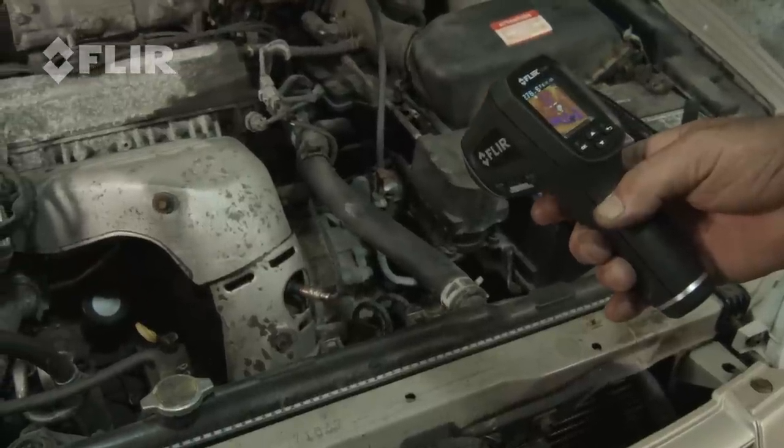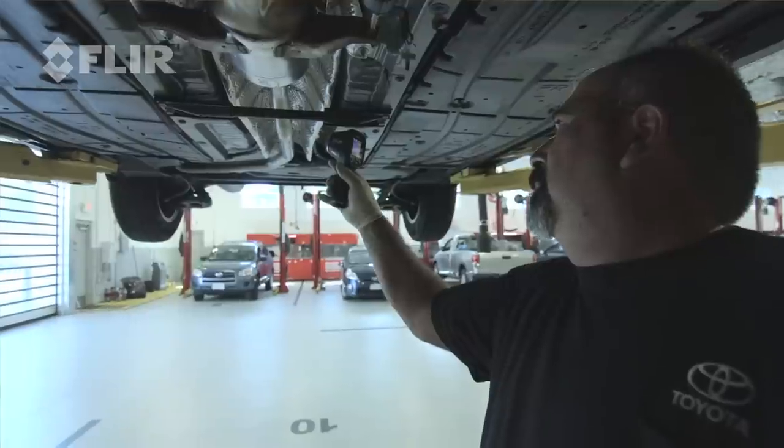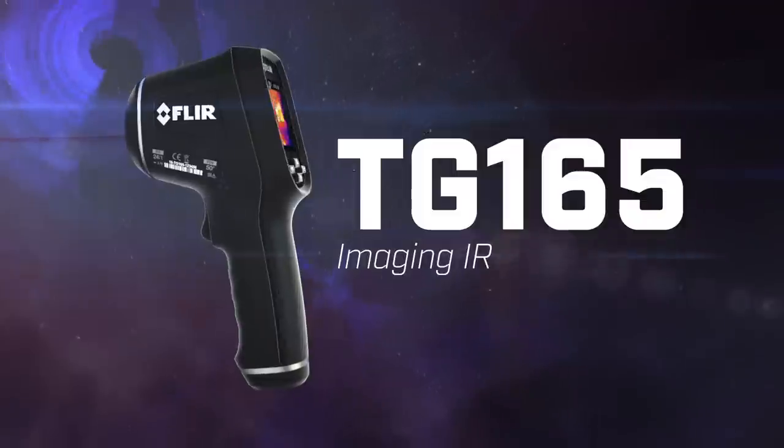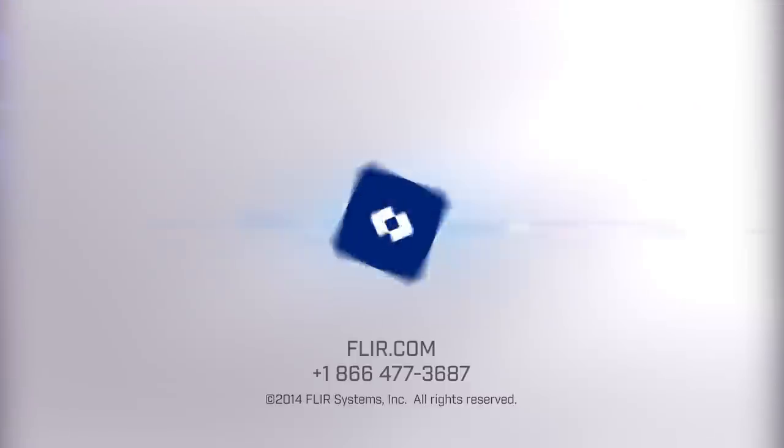I'm sure every shop would like to have one. The piece of equipment is going to help sell work or diagnose work. It would be very hard to go back to the spot gun.